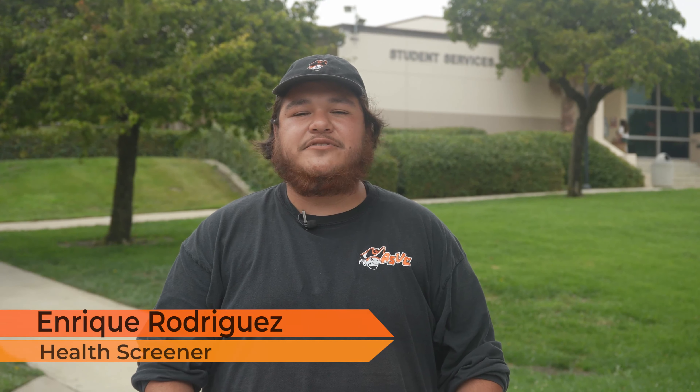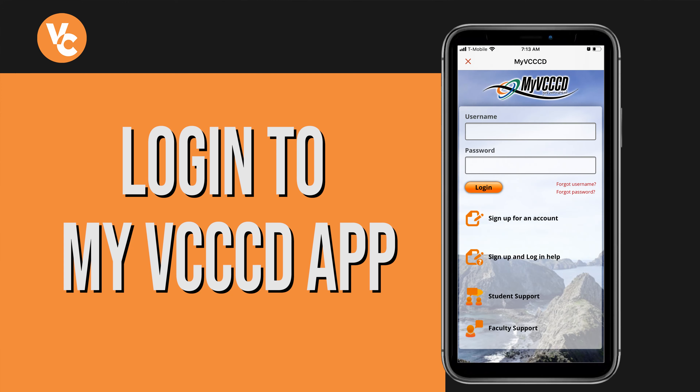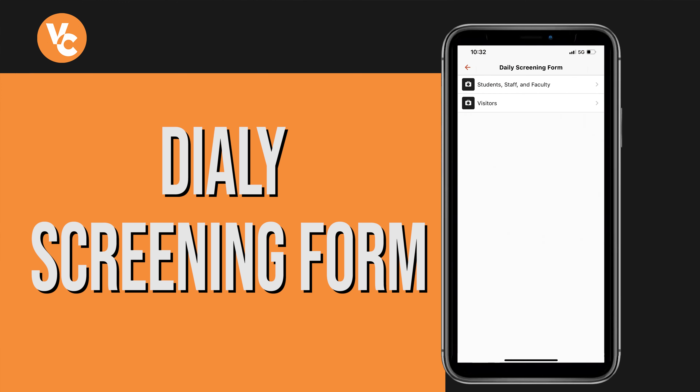Hey Ventura College students, my name is Enrique Rodriguez. I'm a health screener here at Ventura College. Some tips to make the screening process a lot easier: first, download the app. The app is called My VCCCD. It's available on the App Store and on the Play Store as well. Once you download the app, I recommend signing in with your portal information, then doing the daily screening form every day if you're coming to campus.